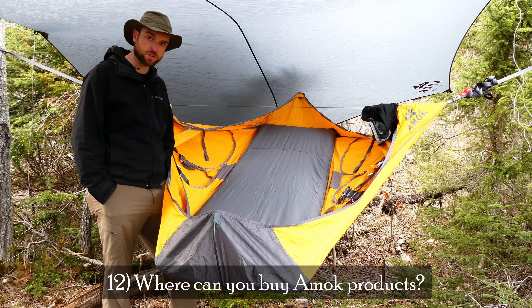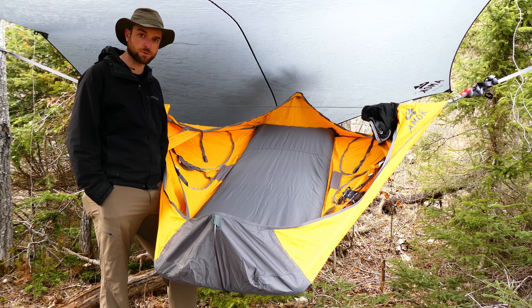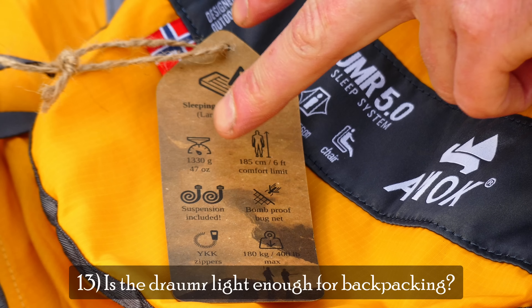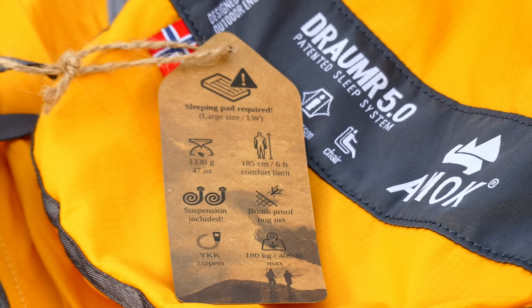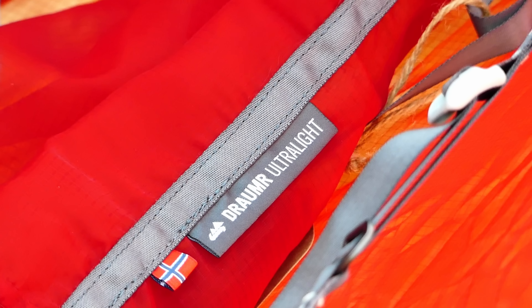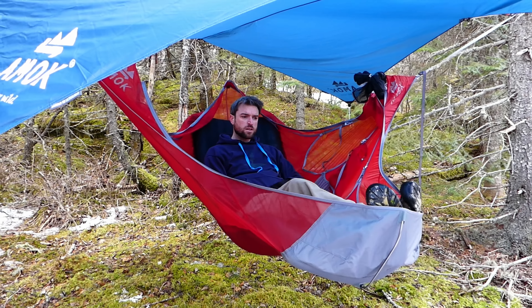Next question: where can you buy them? People are often looking for them in retailers, but the only place you can buy them is direct from Amok on their website. Next: is it light enough for backpackers? This is the 5.0, the regular version of the Draumr. Amok released an ultralight series last year of the pad, tarp, and Draumr, which is great if you're counting grams as a backpacker.